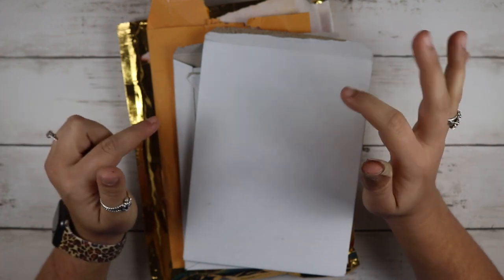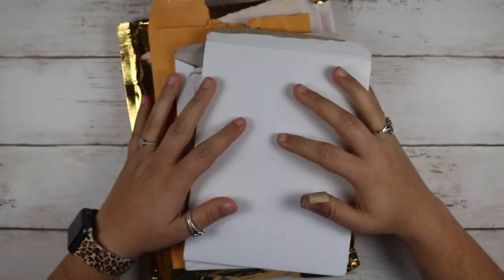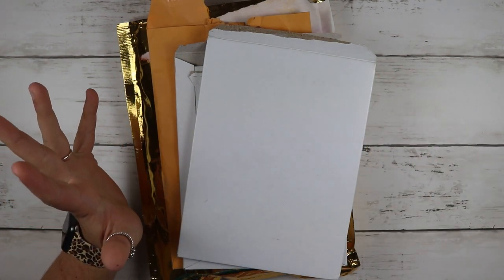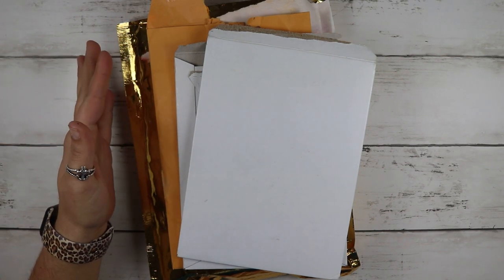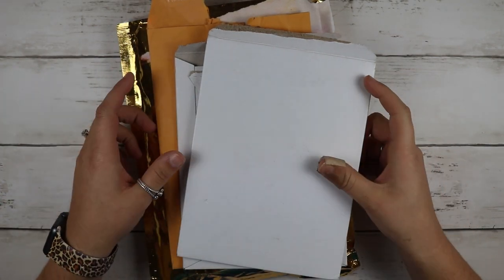Hey y'all, welcome back to whatever part this is and whatever haul this is. I am so sorry, I have lost track. I'm trying to not make them so long so it's making my hauls a little shorter — less than an hour is what I'm hoping. I'm pretty sure I'm on the December haul. I only have four packages here today.